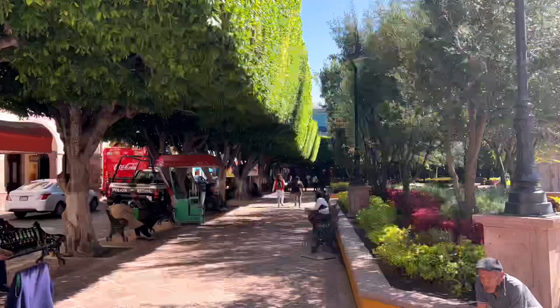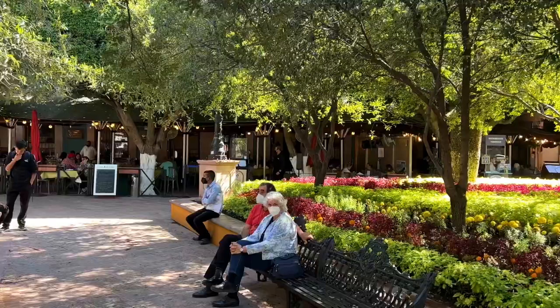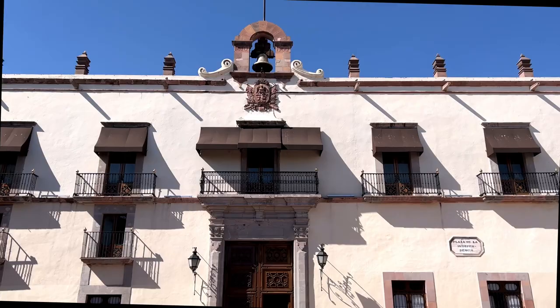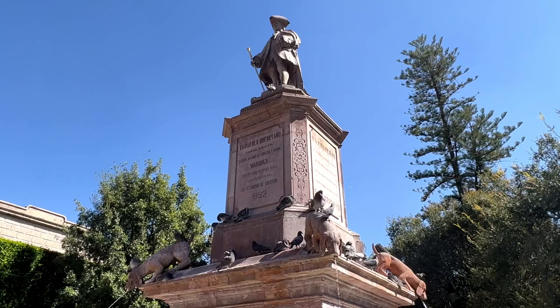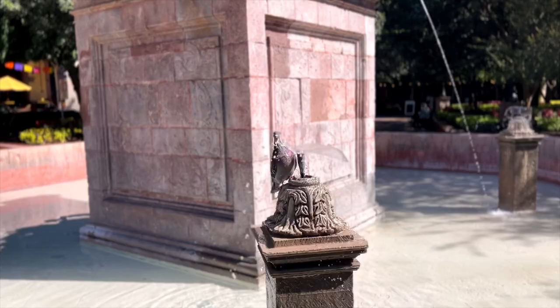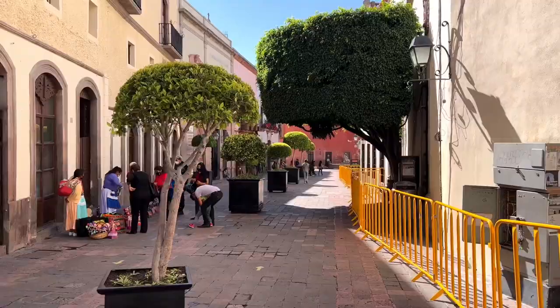We strongly recommend that you start your tour, as we did, at the heart of it all — Plaza de Armas. It's a bustling town square and there are tour guides and information booths around it. Surrounded by 18th century architecture, the square represents a good point from which to view the city's colonial manors and mansions. The square's central fountain is topped by a statue of Juan Antonio, the nobleman and benefactor who founded so much of the city's development, including the aqueduct that you will see later.